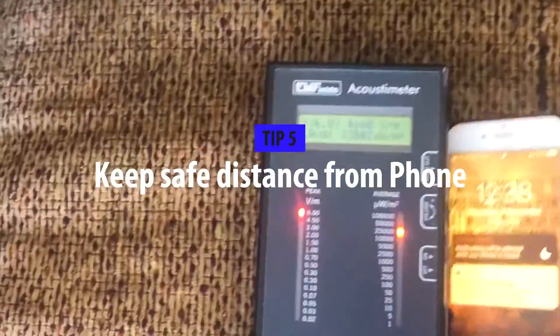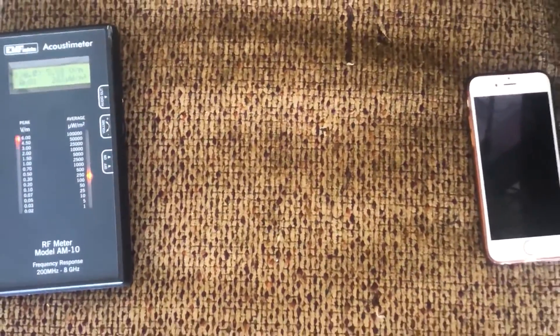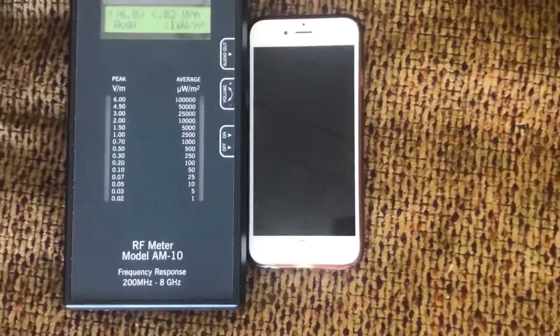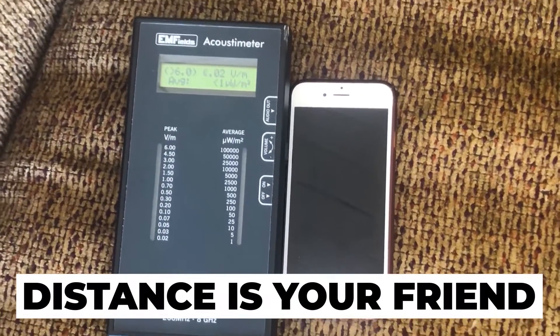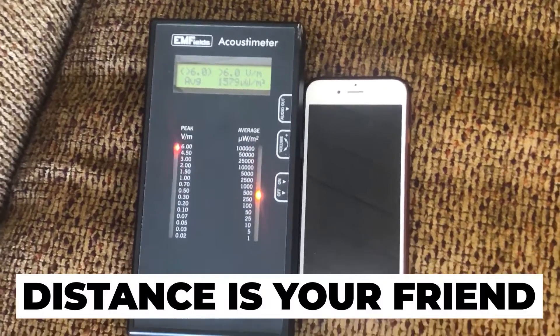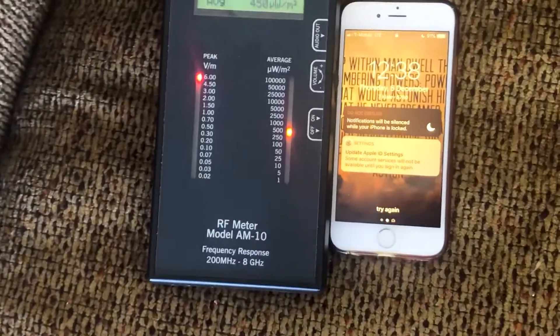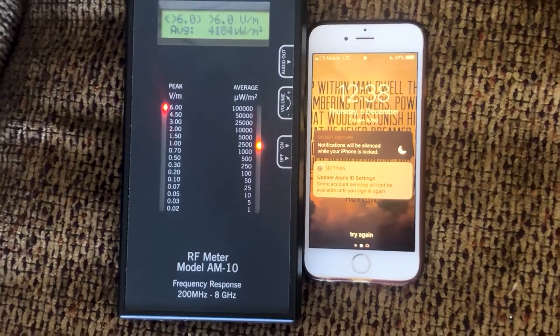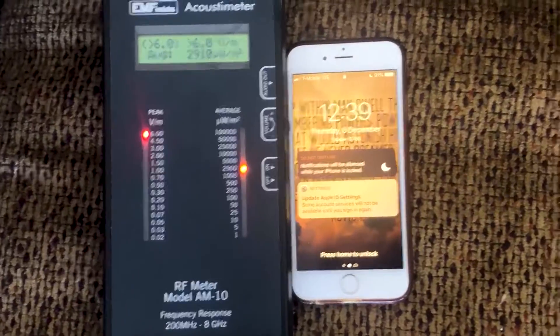Tip number five is simply put your phone away. Put it in the bag and don't hold it next to your body. Look how much it's emitting on the meter when it's really close. It's still pretty high when it's near you. The best tip is to hold the phone as far as possible — distance is your friend. Put it in your bag or in some corner. If you do need to actively use your phone, just keep it further from your body to reduce the amount of radiation you're exposed to.